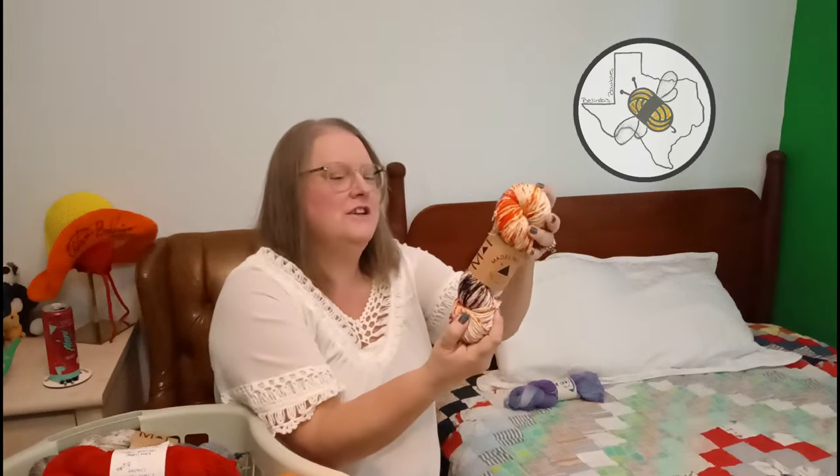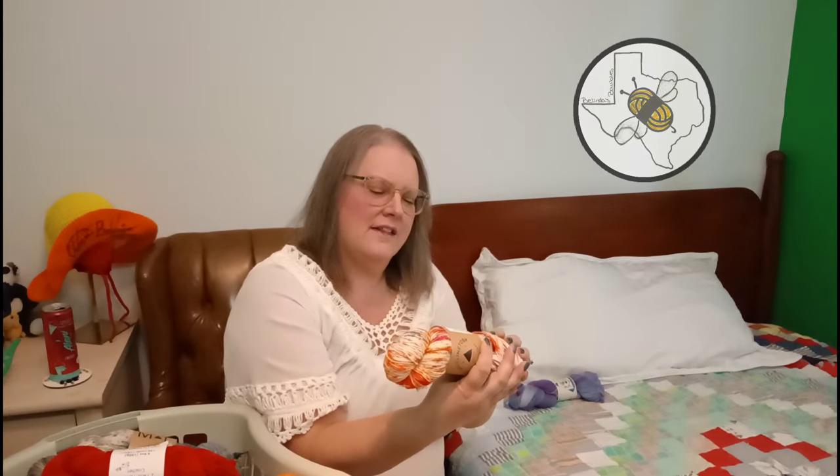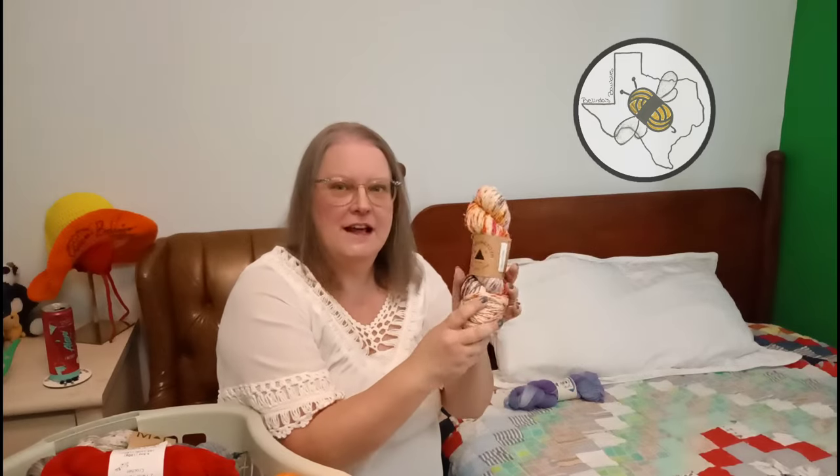Another Madelinetosh - Euro Sock - and this one is fingering, also one of a kind. Madelinetosh is actually located here in Fort Worth, Texas, and I went to one of their open days and that's when I got these.